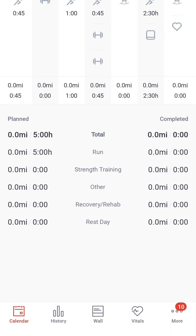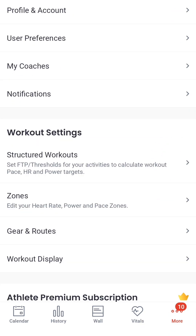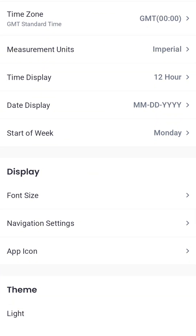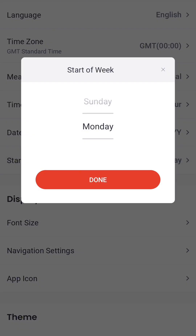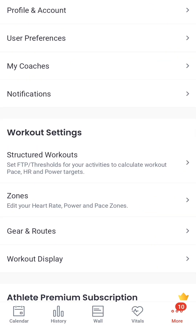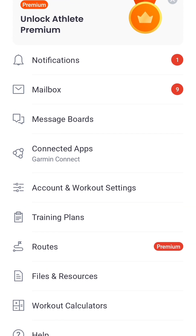One thing you might want to play around with is your profile on Final Surge. By clicking 'More' in the bottom right-hand corner and going down to account and workout settings, you can update your profile, add a photo, and go into user preferences. These preferences include things like measurement units, time display, and the start of the week — some people like to start on a Sunday, others prefer Monday. Just be careful with how much you change here, particularly around structured workouts and zones, as we have carefully planned training zones and paces and applied them to specific training plans so that all the hard work is done for you.